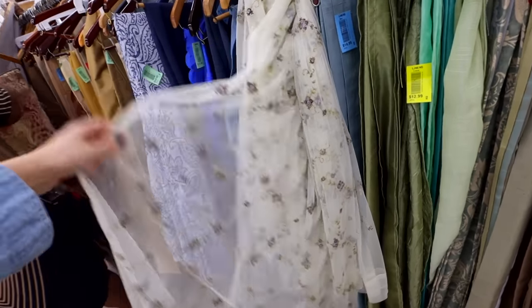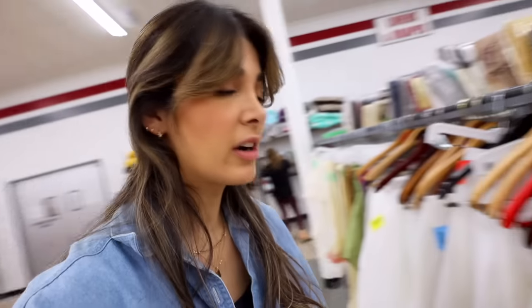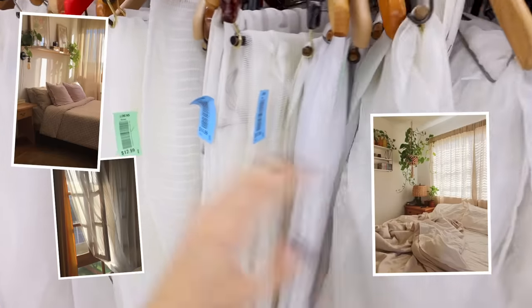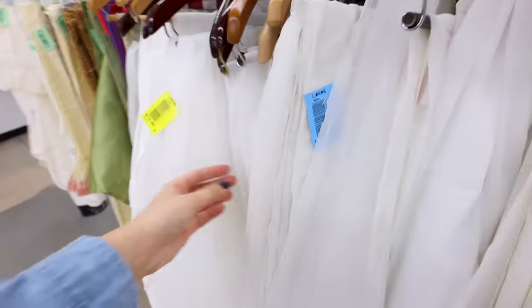Those floral tulle curtains could have looked so pretty and it's exactly the vintage vibe I'm looking for. Looking through the white curtains, a lot of them are just too crisp and too white. I'm looking for something more like a chiffon or tulle. A lot of these are just too stiff — I don't know how to explain it. Like this one is literally from IKEA.